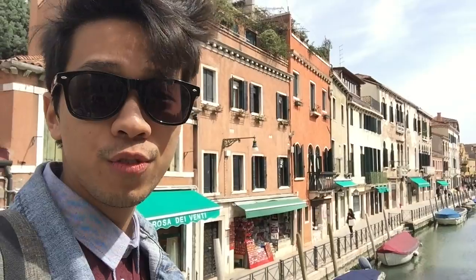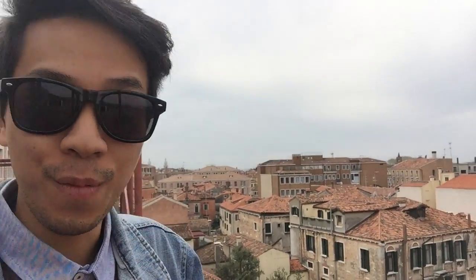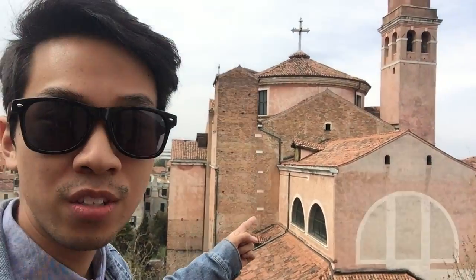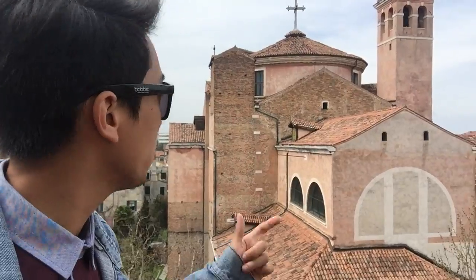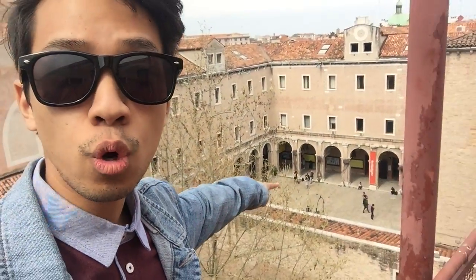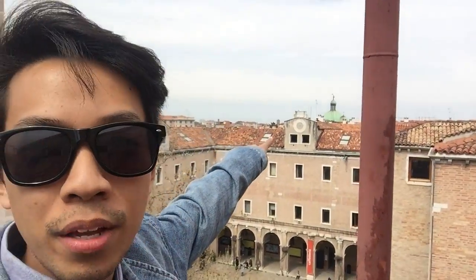I could stand here for hours and enjoy this view. We're gonna go to the roof right now — I found a staircase that takes you to the top of a roof, and I'm currently looking over the city of Venice. Right behind me is the University of Venice. It used to be an old cathedral and now students come here to learn. Right over there is a school courtyard, and right over there is the dome from my other video.